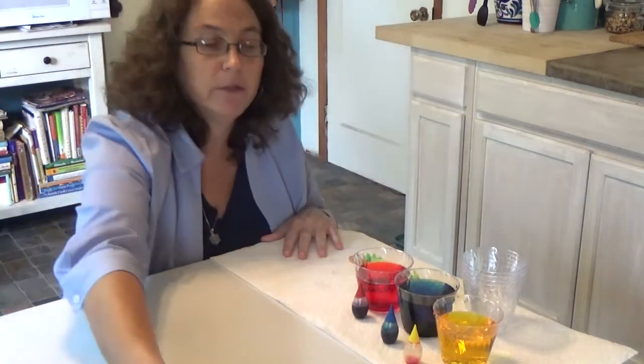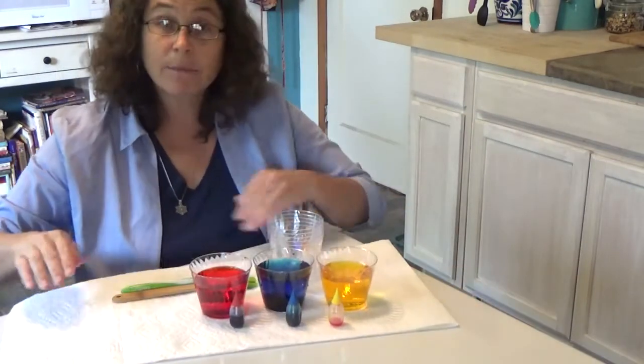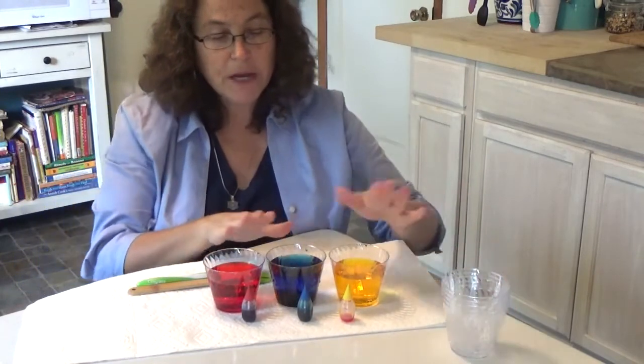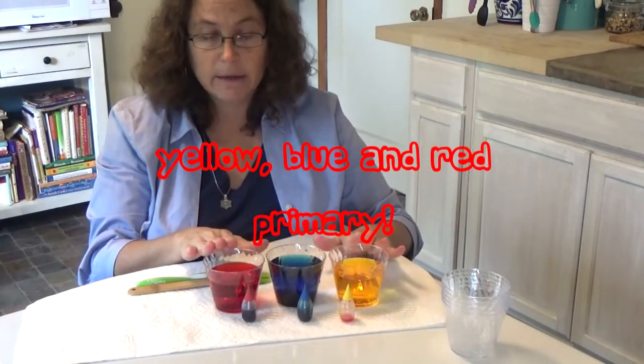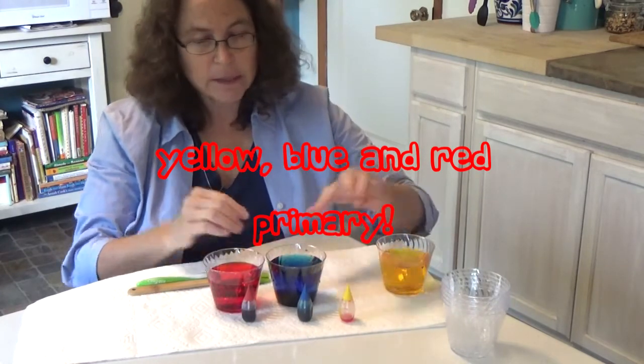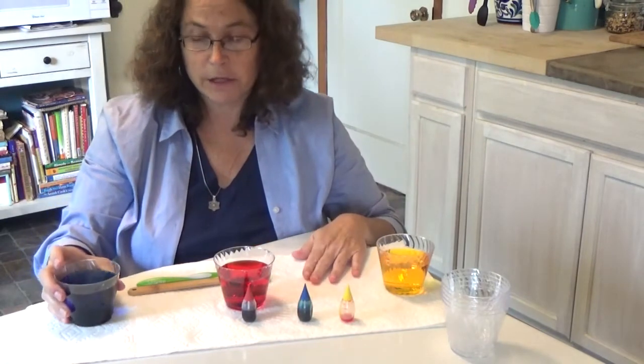Okay, that's a great story. So now we're going to make some colors of our own. Our first three colors — yellow, blue, and red — are primary colors, boys and girls. That means that they aren't made out of another color.